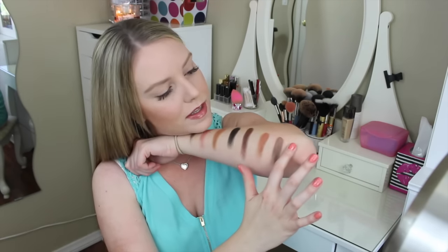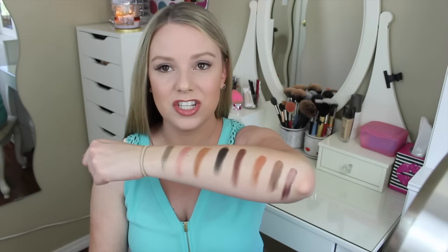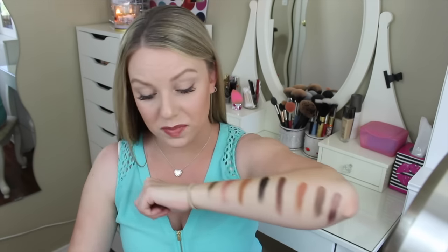Delectable is a dark purple. There seems to be a little bit of sheen to it — I don't really know, it looks matte, but there's definitely a little something to it. Here's how that one swatches — ooh, it's a little patchy. You see that? It's a little patchy, but it's really pretty.